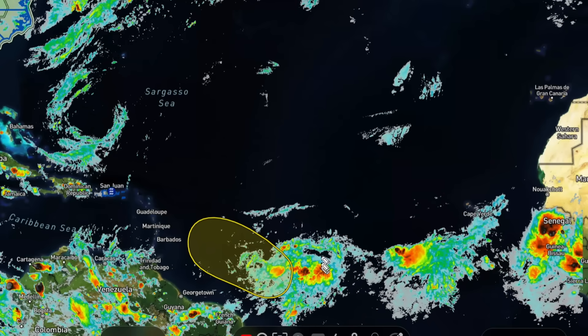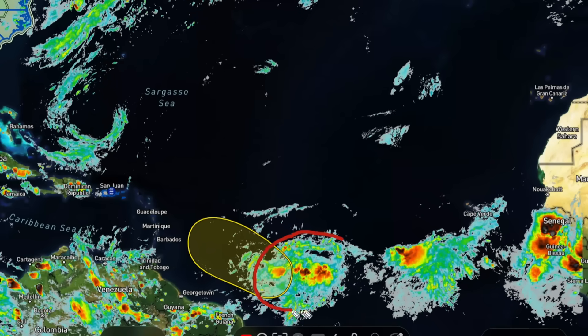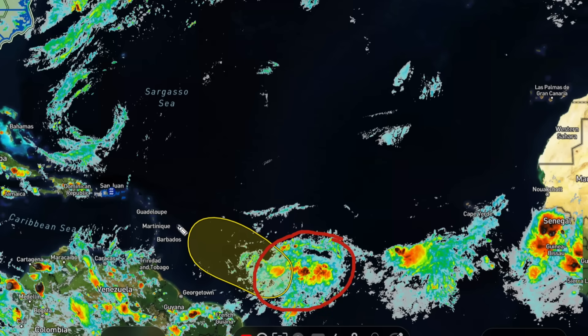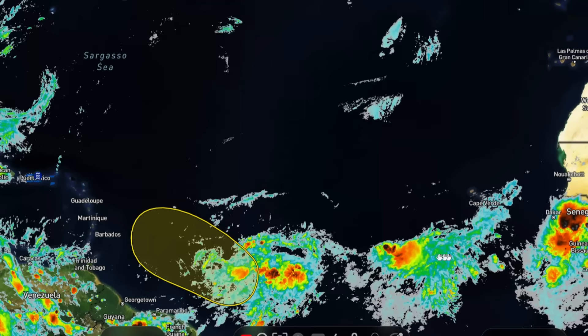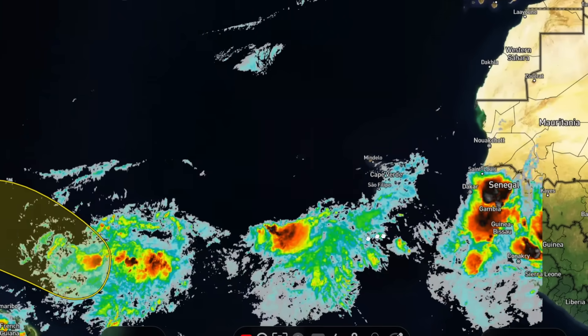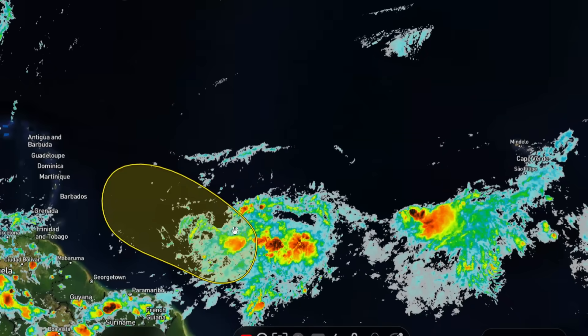Here's a live view of the Atlantic satellite imagery, and you can see there's this tropical wave right here that we're watching, particularly as it heads towards the Caribbean over the next couple days. It's a pretty well-organized tropical wave, and there are actually other tropical waves behind it.